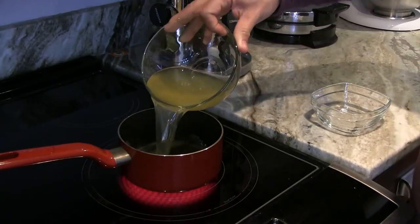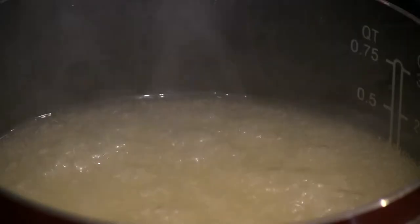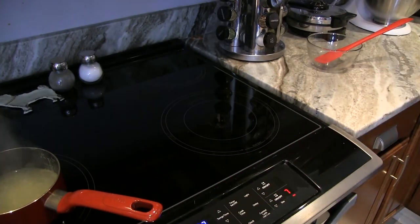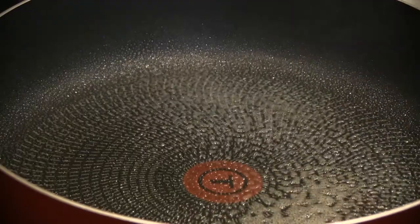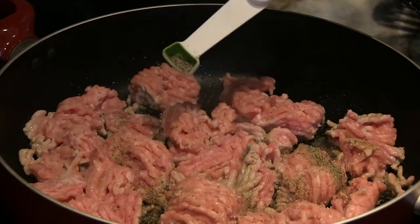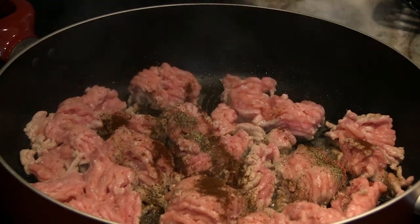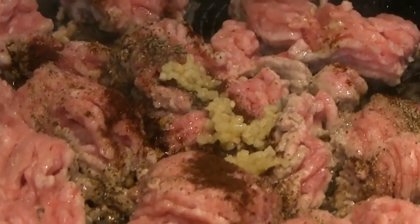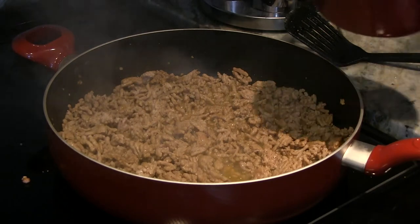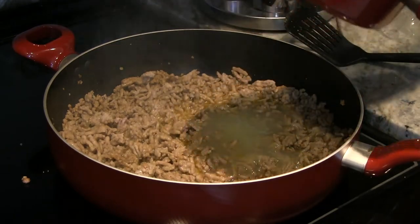First, in a small saucepan, mix one tablespoon cornstarch and one and one-quarter cups chicken broth. Bring it to a boil, stirring constantly for about one to two minutes until thickened. Then, in a large skillet, add one pan of ground pork, one teaspoon salt, half a teaspoon pepper, one-quarter teaspoon ground cloves, one-quarter teaspoon nutmeg, one-eighth teaspoon cayenne pepper, and one minced garlic clove. Cook over medium heat for six to eight minutes or until the pork is no longer pink. Add the broth mixture and cook for one to two minutes or until slightly thickened.